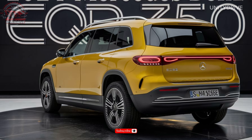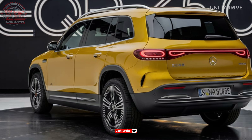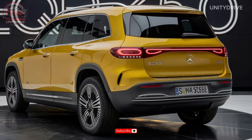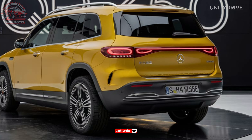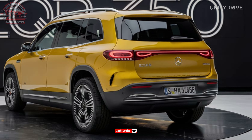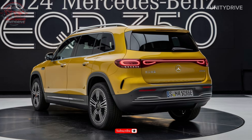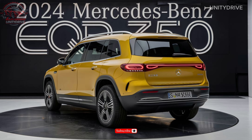The EQB 350 is powered by a dual electric motor, producing 288 horsepower and 564 lb-ft of torque. It features a single-speed transmission and all-wheel drive. The EQB 350 can go from 0 to 60 mph in just 6.2 seconds, with a top speed of 112 mph.